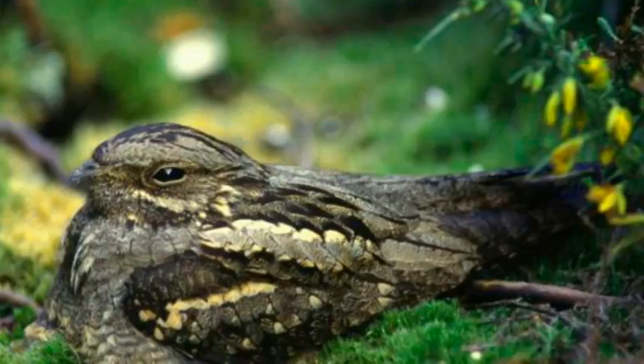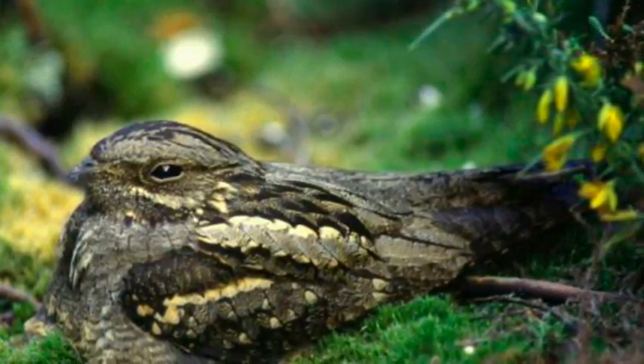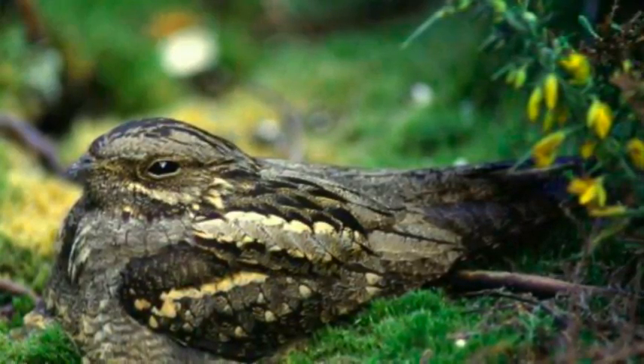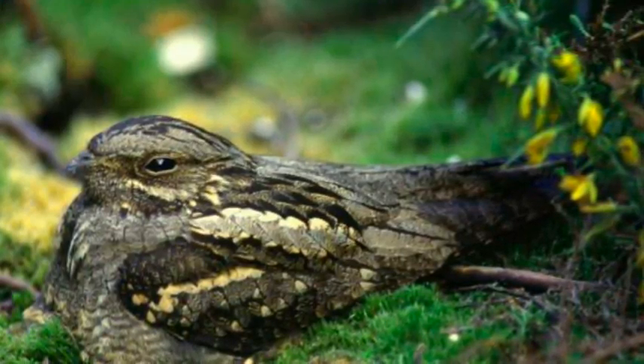Many animals have different levels of color vision to humans, with some having a greater ability to see colors more vividly. While it may be hard for us to spot ground-nesting birds as they hide in the bush, exactly how other animals see them has not been explored.